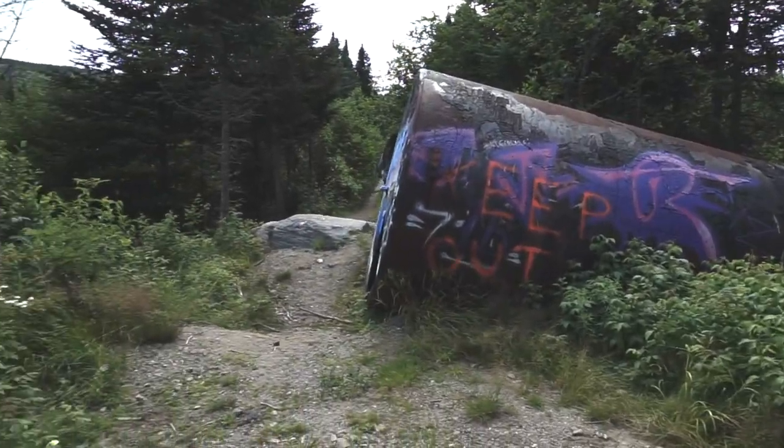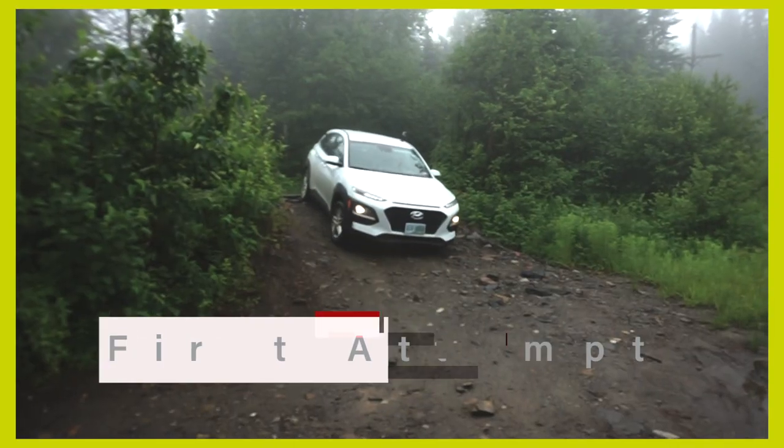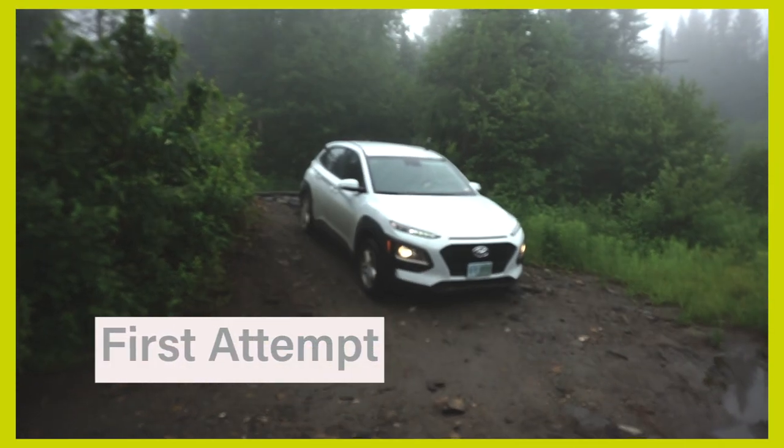We are back exploring the abandoned radar base for the second time. This is going to be take two because of what happened last time. This right here is the giant barrel where we got stuck and ended up driving down there. Basically, once we got there, you couldn't even see anything at all — it was like we were in the clouds.